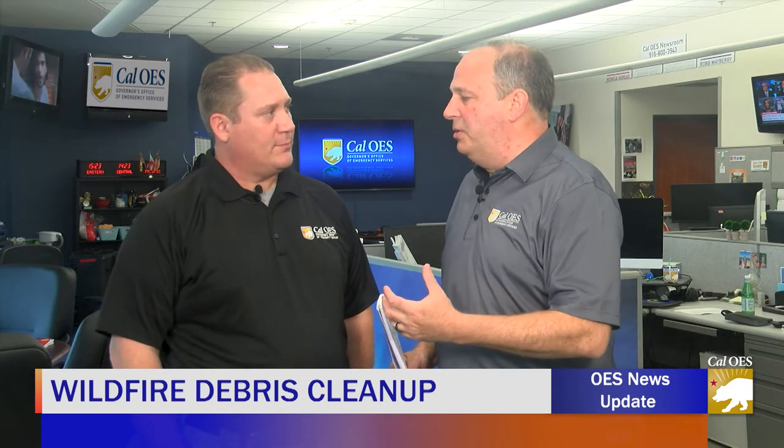Thanks for joining us. I'm Brian May in the Cal OES newsroom and I'm joined by Sean Smith, who is the statewide debris coordinator for Cal OES. We're talking a lot about the debris removal — that's the next big phase. The first question is: when and where are you deciding to start this debris removal process?